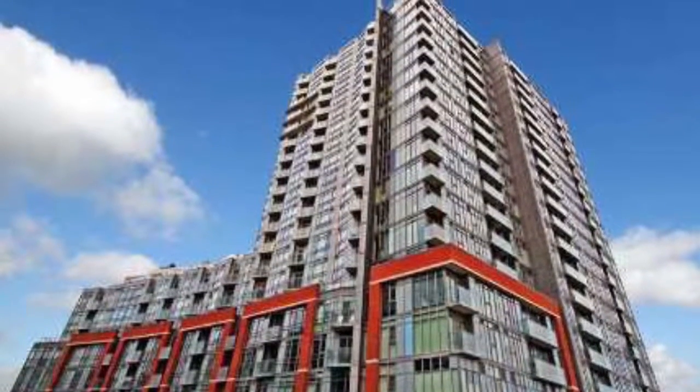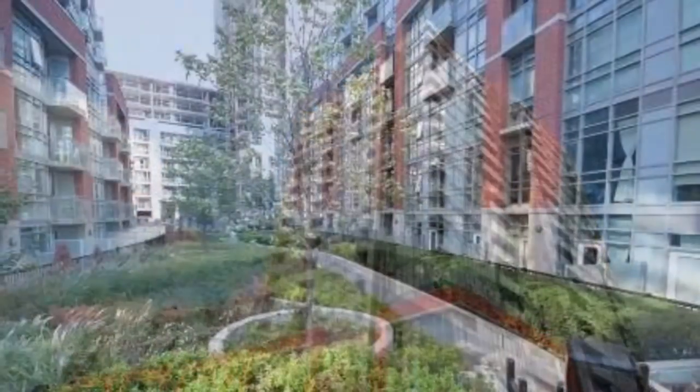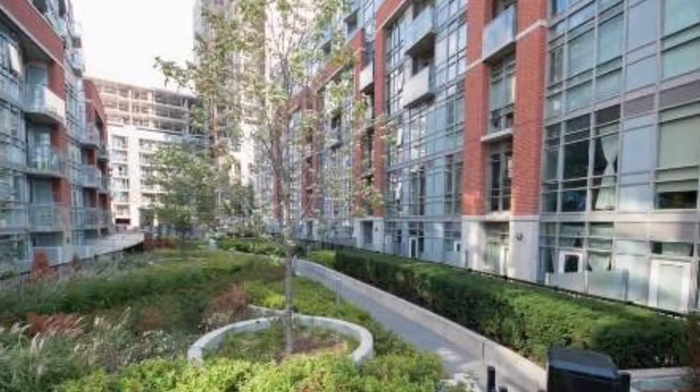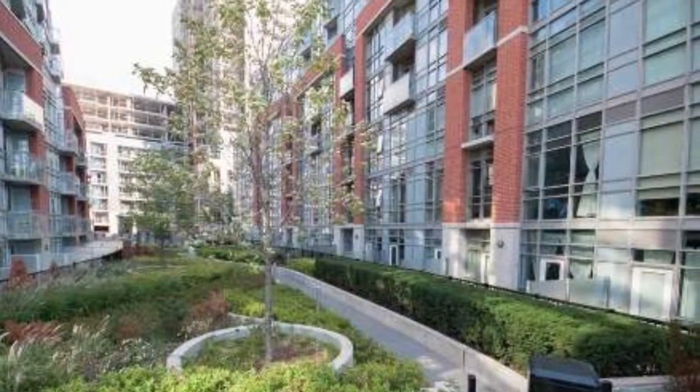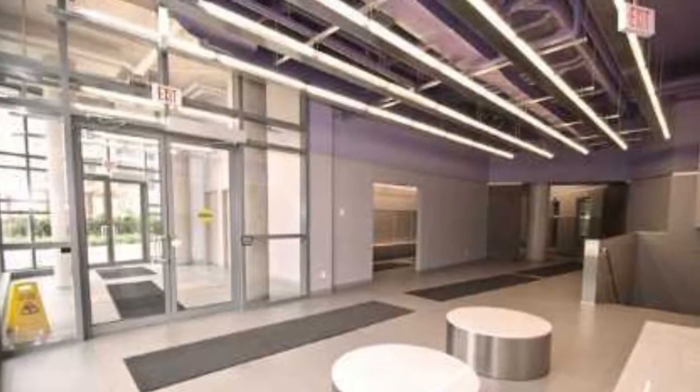Westside Gallery Lofts at 150 Sudbury Street, Queen West, Toronto. A-plus, economical, solid structure, totally accessible to downtown Toronto within 15 minutes.